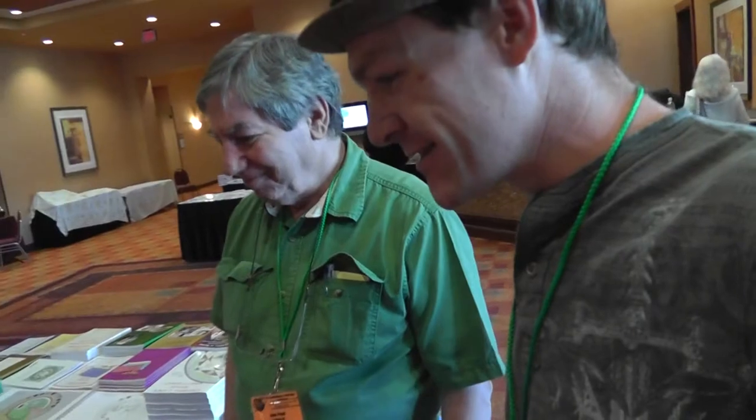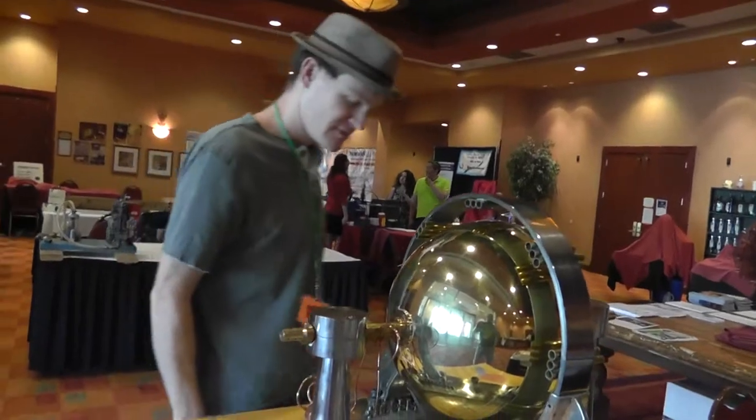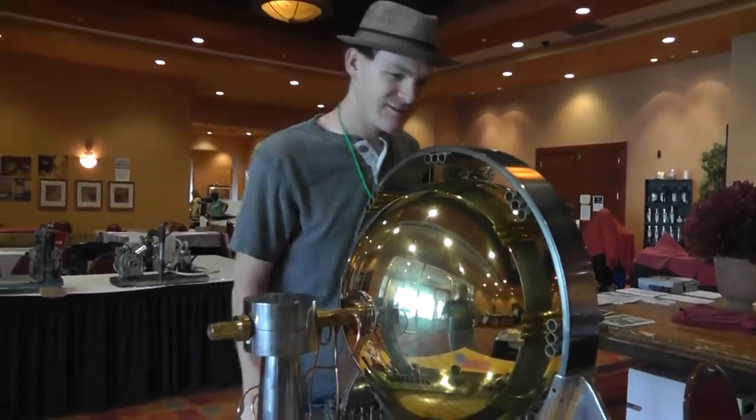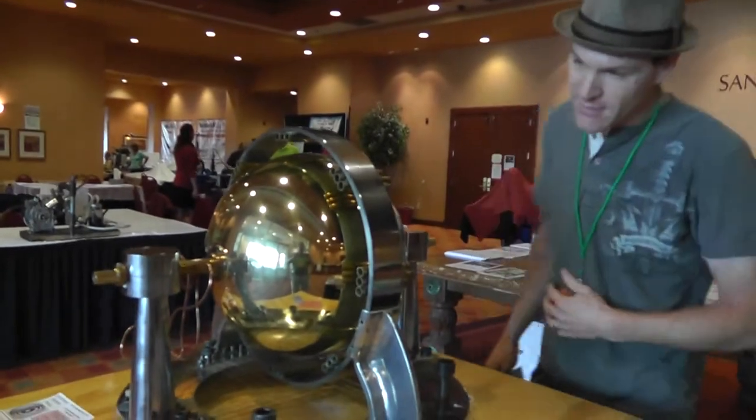Hey Dale, you don't care to be on camera, do you? Dale Pawn, hey, how are you doing? — Good. I've seen this in so many pictures, yeah. You can't miss it. It's nice to finally be in front of it. Sure, it's a beautiful machine, that's for sure.